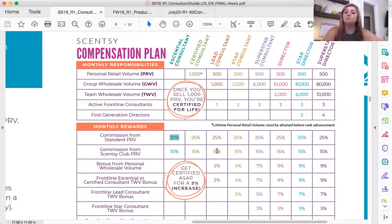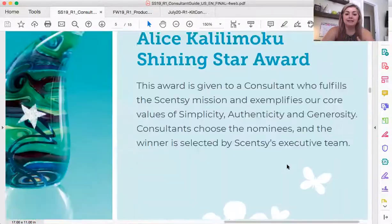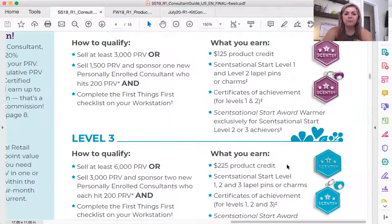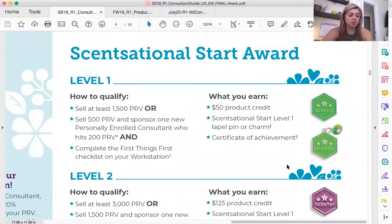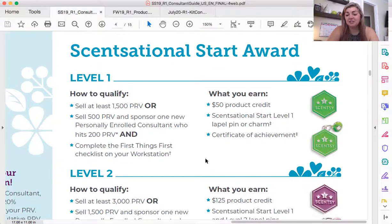We'll talk about these other promotions in another video because I do not want this to be overwhelming right now — we are talking about your first steps. The Sensational Start Award is another award available to you as a consultant. You can achieve three levels of this, and your goal should be level three of Sensational Start. There is very good research for consultants who have earned level three Sensational Start, and all of them do extremely well. It is a great indicator that your business is going to be on fire.